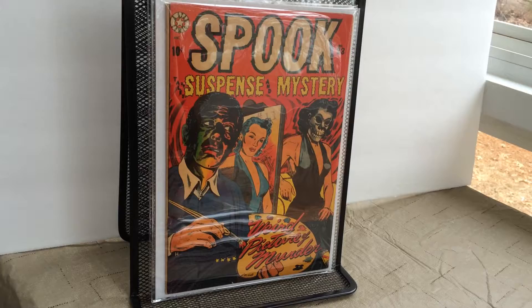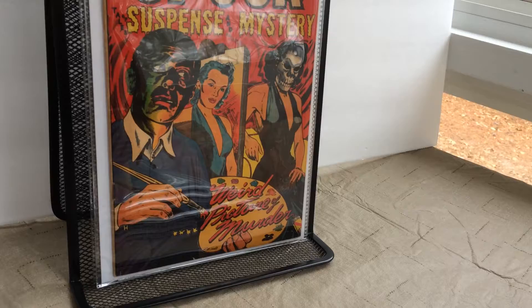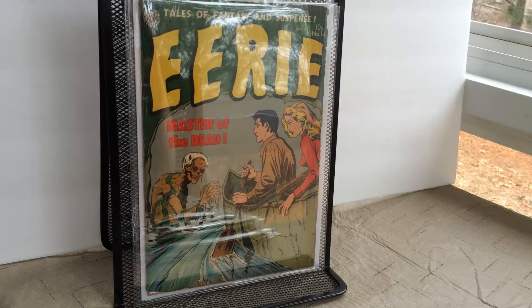Spook, issue 23. This is the only Eerie comic that I have, but I'd love to get my hands on some more issues. This is issue number 14, Eerie.